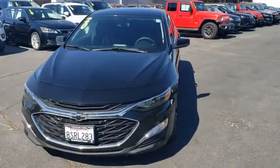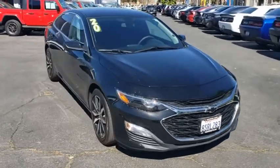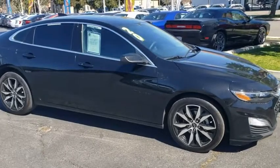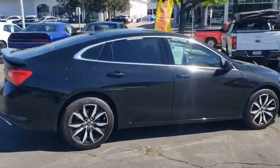What's up, everyone? This is Shaver Chrysler Dodge Jeep Ram, and today we're taking a look at a pre-owned 2020 Chevrolet Malibu RS, with a black exterior and a jet black interior, 18,467 miles, and a one-owner clean Carfax and no accidents.